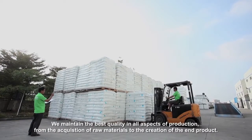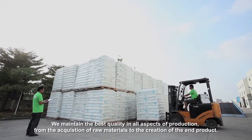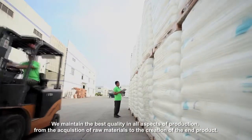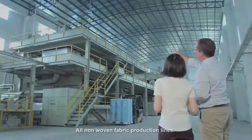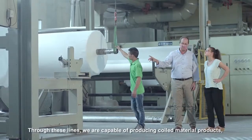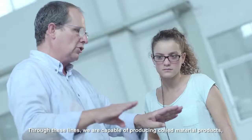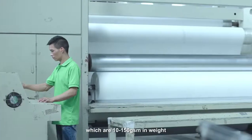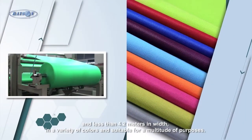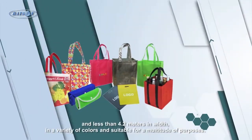We maintain the best quality in all aspects of production, from the acquisition of raw materials to the creation of the end product. Through all non-woven fabric production lines, we are capable of producing coil material products which are 10 to 150 GSM in weight and less than 4.2 meters in width, in a variety of colors.